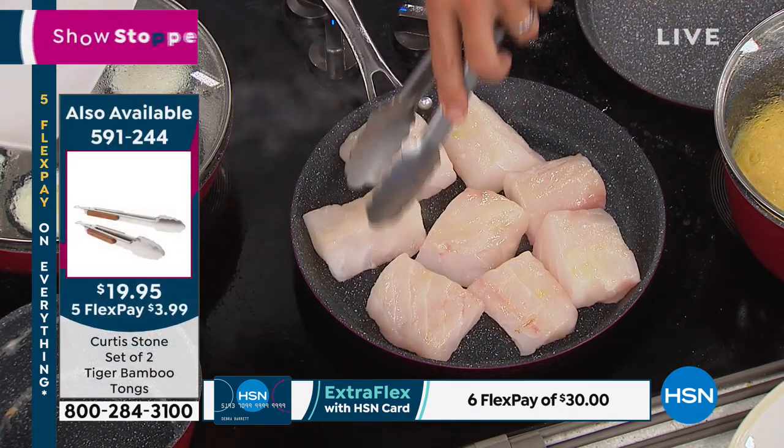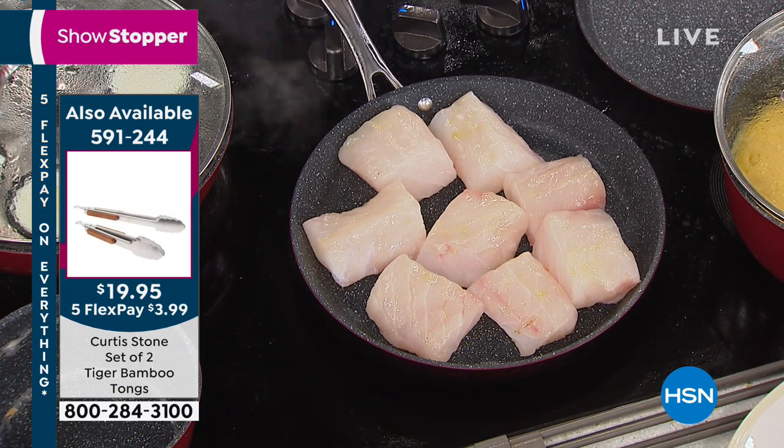Look at the capacity of that pan. How many pieces of fish is that? That's eight pieces of fish right there.